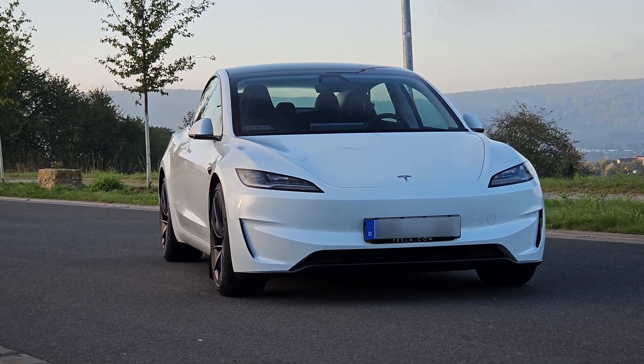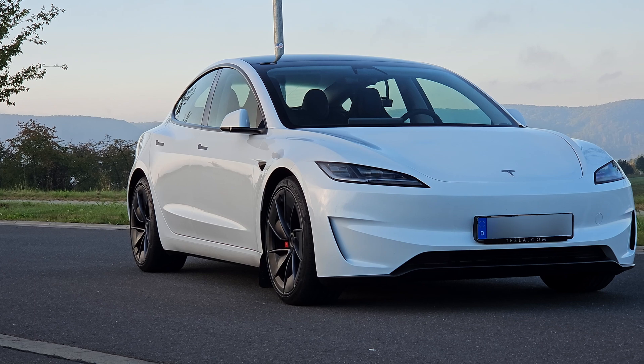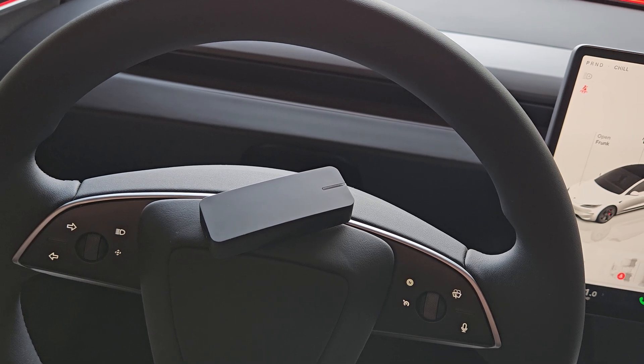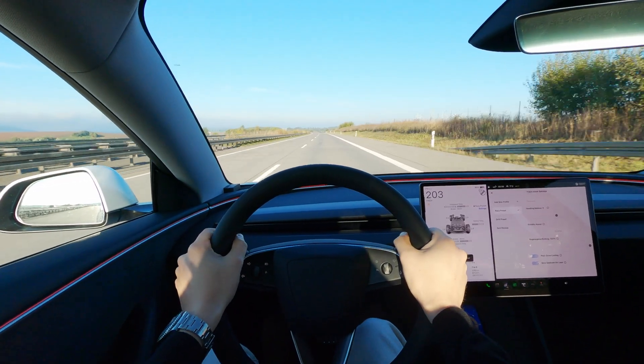Hello friends, today we'll waste an entire battery with acceleration tests in the latest 2024 Model 3 Performance. I have a Draggy GPS performance meter, the car is charged to 97%, and the streets are empty at 7 o'clock on a Sunday morning.